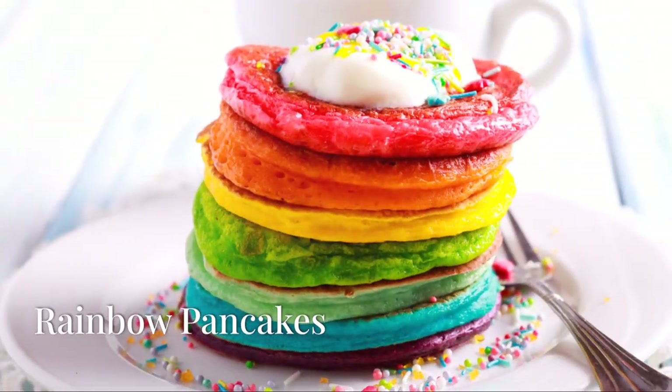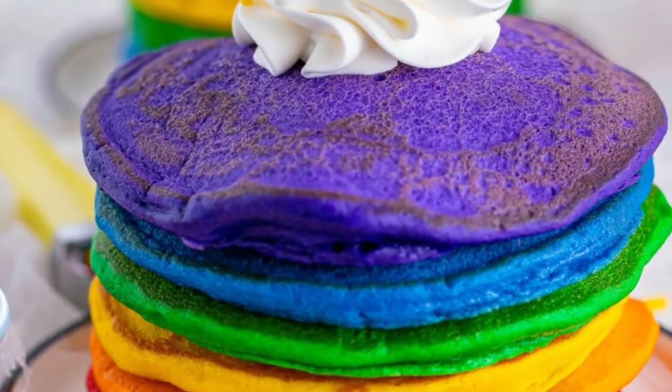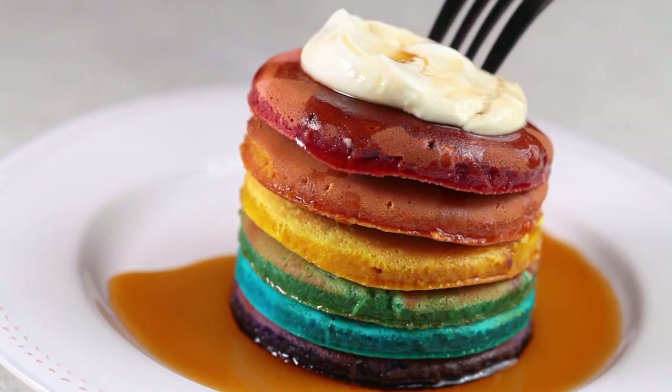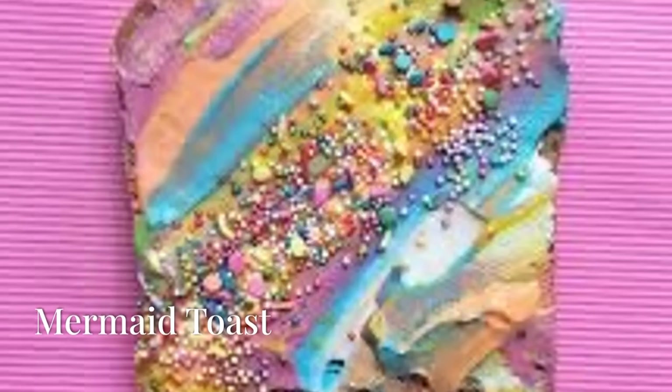And who can forget rainbow pancakes? Made with colorful batter from fruits, veggies, and spices, these pancakes are cooked to golden perfection. Serve them with syrup, fruit, or whipped cream. Breakfast just turned into a party.